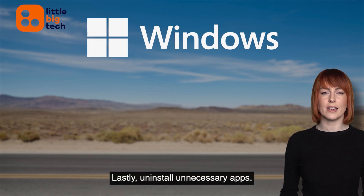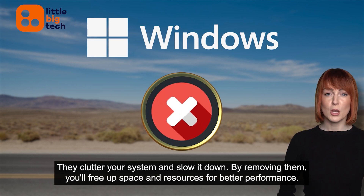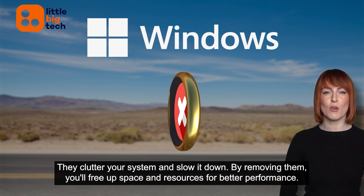Lastly, uninstall unnecessary apps. They clutter your system and slow it down. By removing them, you'll free up space and resources for better performance.